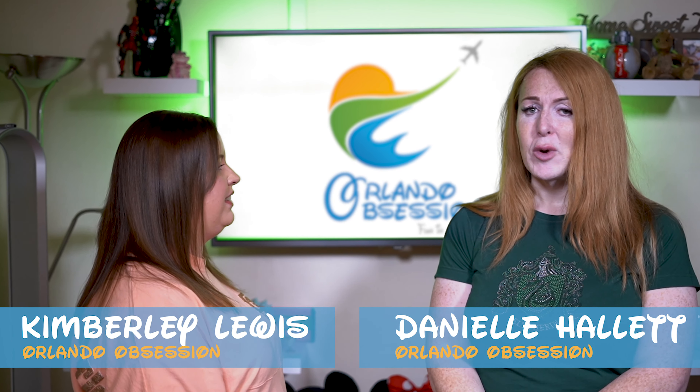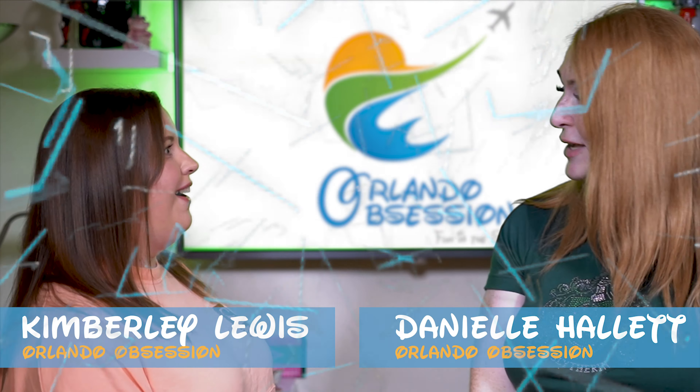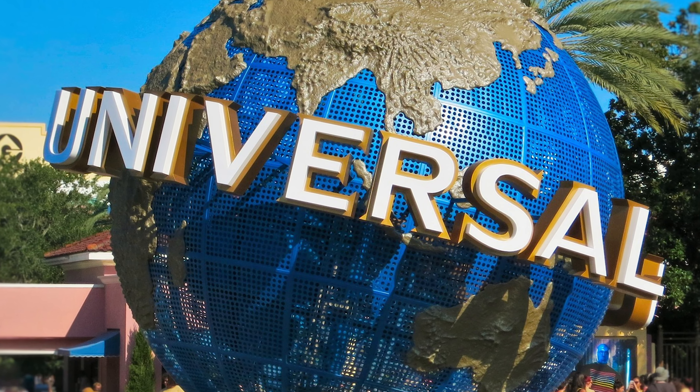Hi! Welcome to a very, very quick Orlando Obsession news update. Breaking news! Universal Studios' brand new Jurassic Park roller coaster arrived.